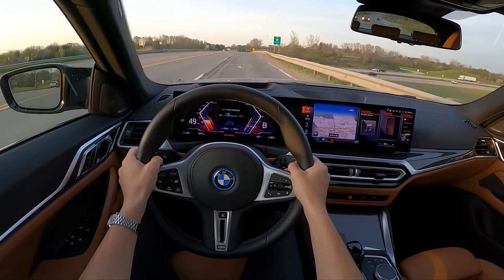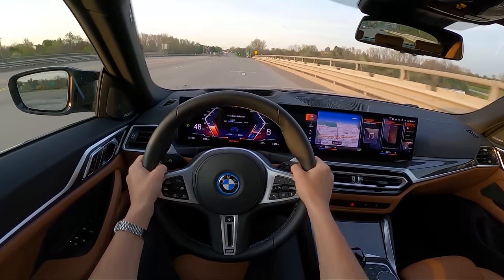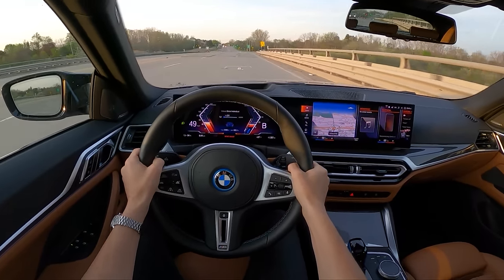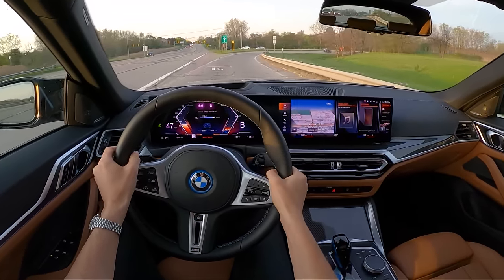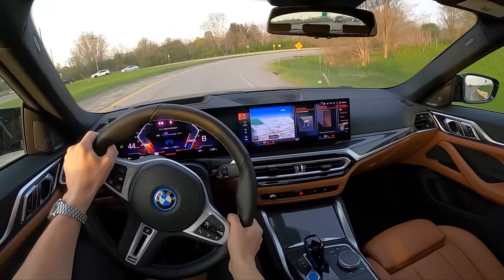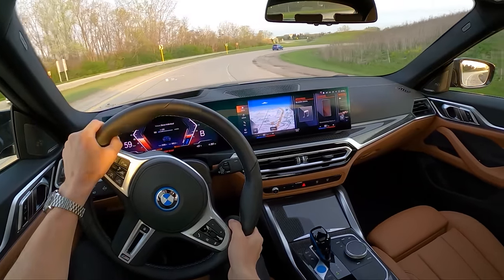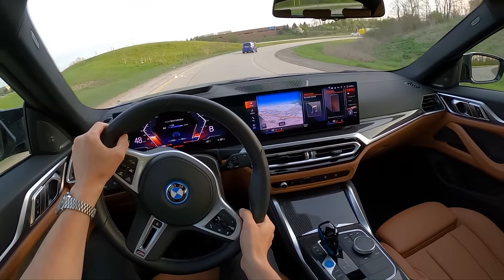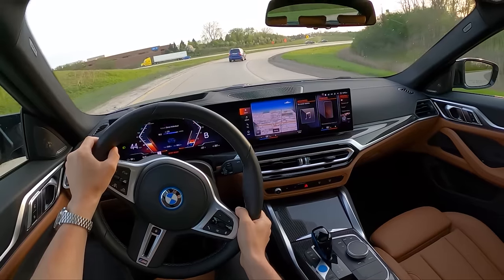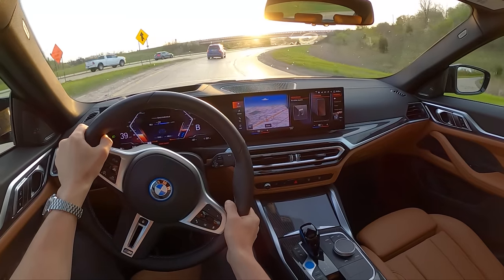Ride quality is decent — it does a pretty good job smoothing out most bumps and road imperfections. Of course we have adaptive suspension, and there are rear air springs in this i4. That must be because BMW added so much weight to the rear of the car that it needs a little extra leveling — an interesting decision.